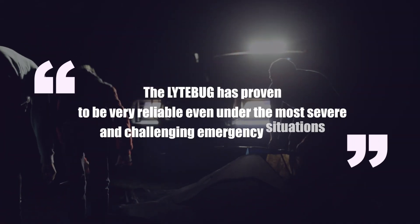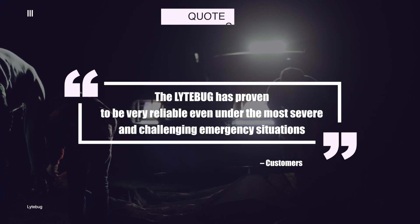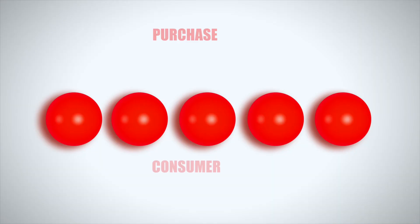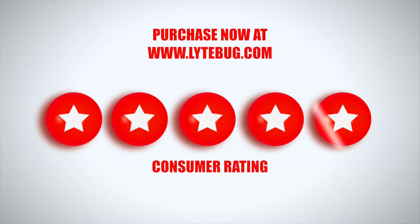Satisfied customers have said the Lightbug has proven to be very reliable even under the most severe and challenging emergency situations. Consumer rating is a 5 out of 5 stars.